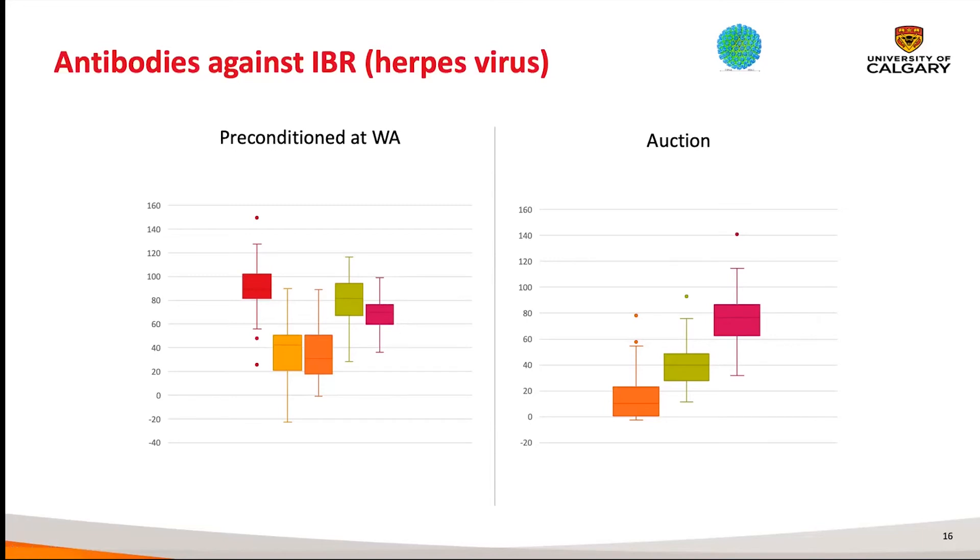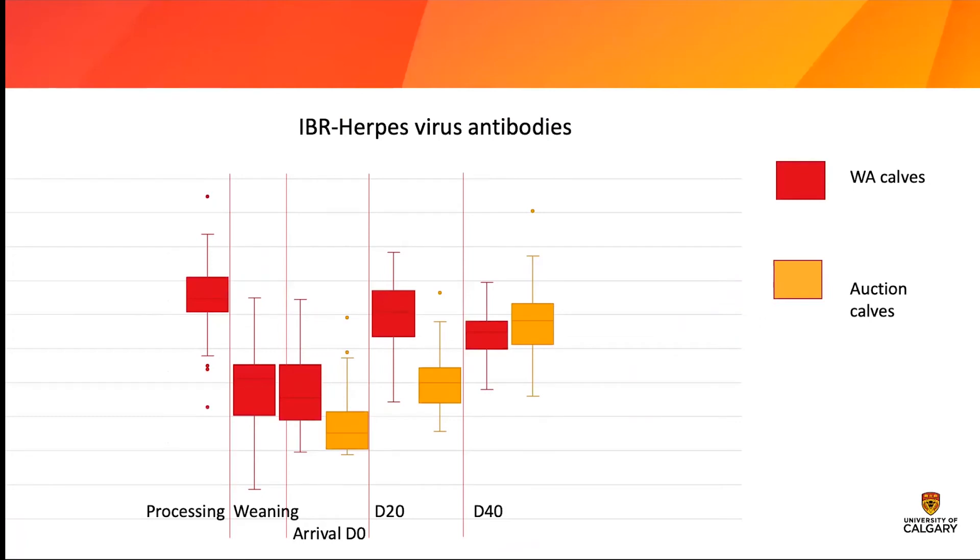This is looking at IBR — titers against herpes virus. At processing, the WA calves presented in red are very high. They go a little bit lower at weaning, but were still quite high. Then on arrival in the feedlot they got boosted and the titers really go up nicely — the animals are protected against BRD. But my auction calves on arrival had really low titers and it took quite a while for them to respond to the booster vaccine they received on arrival. They were only protected by day 40 in the feedlot.